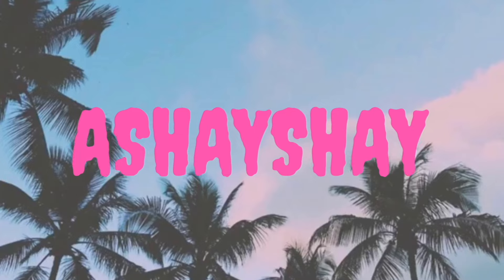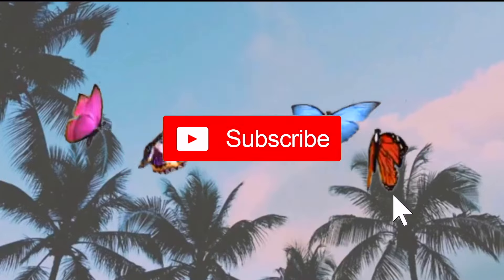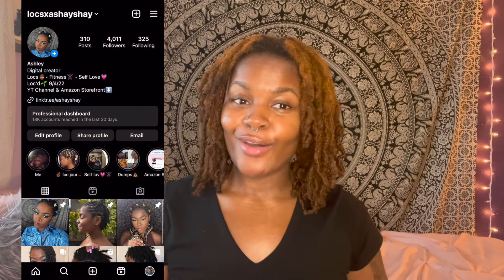Hey y'all, it's your girl Shay Shay back with another video — welcome, or welcome back to my channel. If you're new, her name is Ashley. As you can see by the title of this video, I'm going to be doing a lock count for my second set of locks. This is one of my most asked questions: how many locks do you have, what's your lock count?